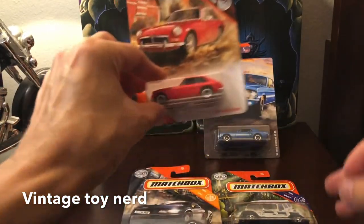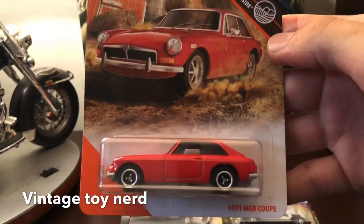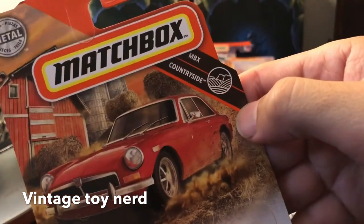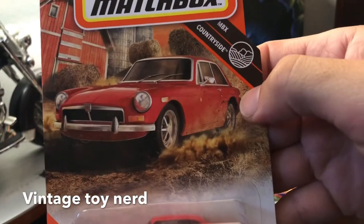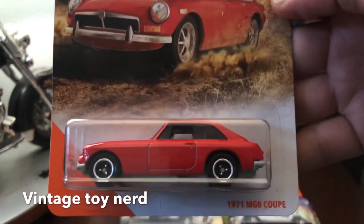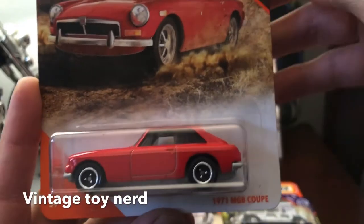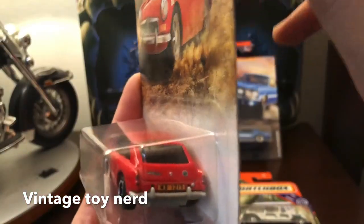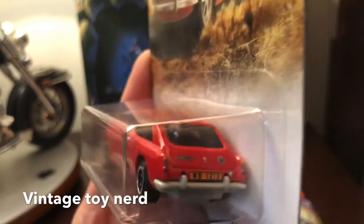Number three is one of my favorites — when I saw it I was like, I gotta have it. This is a MBX Countryside, 61 out of 100, and it's a '71 MGB Coupe. Nice red color, kind of looks like a Saab, but really cool and really light. I dig it.